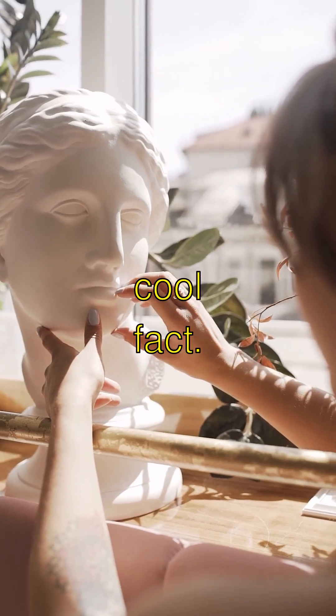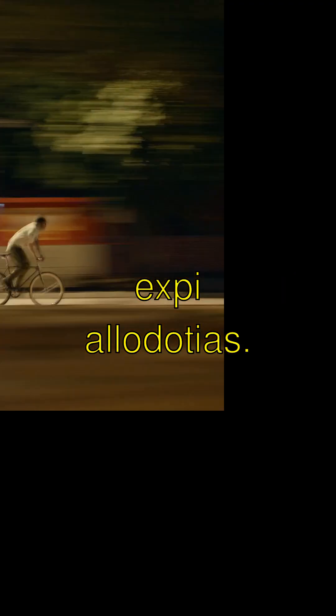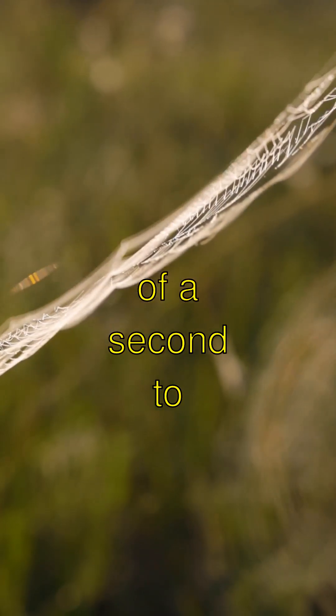Here's a super cool fact. The Venus flytrap has leaves that snap shut faster than you can say supercalifragilistic expialidocious. It only takes about a tenth of a second to trap its prey.